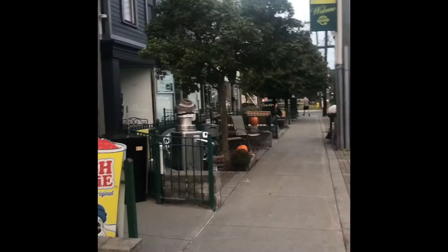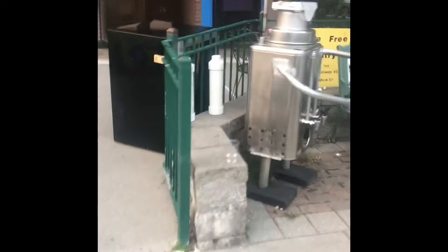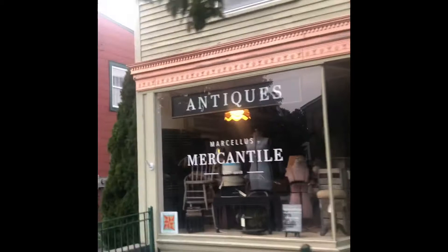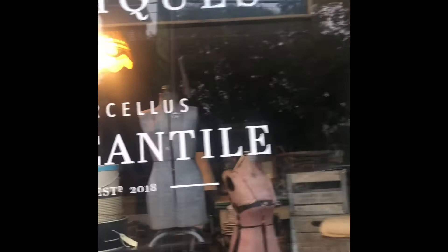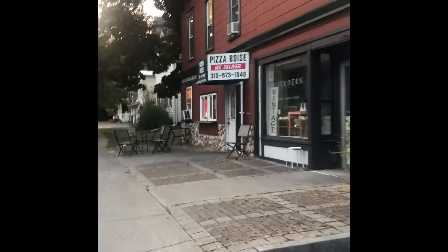Look how clean the streets are. Beer on tap — I like that. Cool. There's a barbershop. And like most small towns, we've got an antique store. Followed by a second pizza place — so if you don't like Pizza A, you go to Pizza B. Vintage furniture.